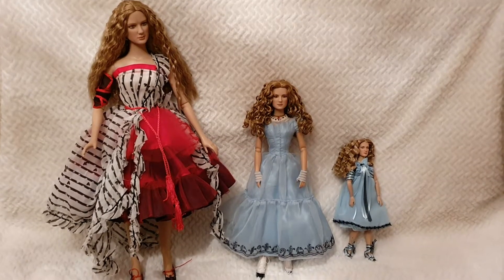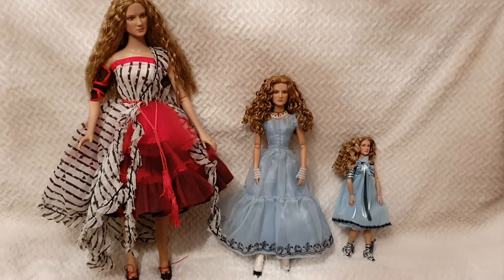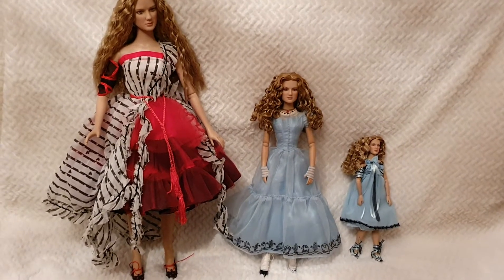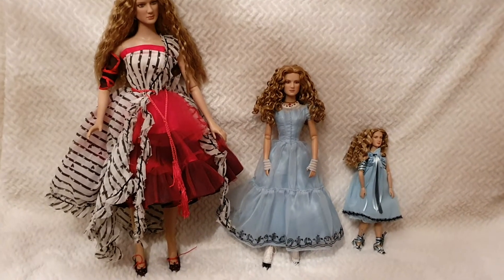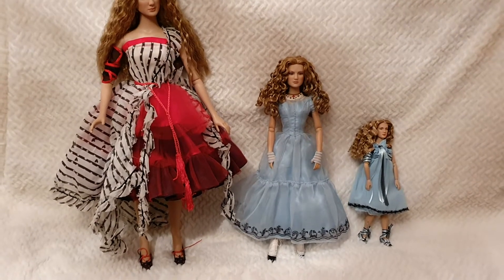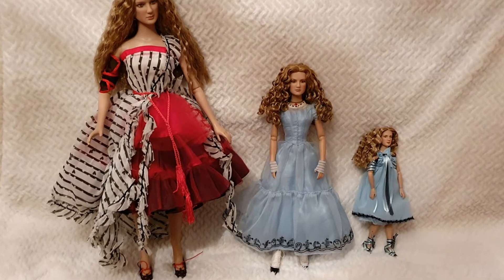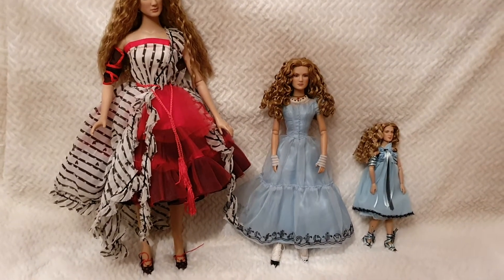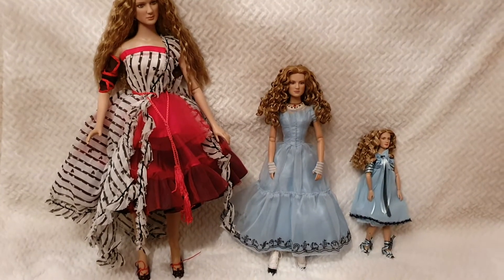Hello everyone and welcome back to Life of Wonders. I'm Polo, and today I thought I would share a combined quick review and size comparison of the three different Alice dolls produced by Robert Toner, released back when the first Alice in Wonderland movie came out in 2010.